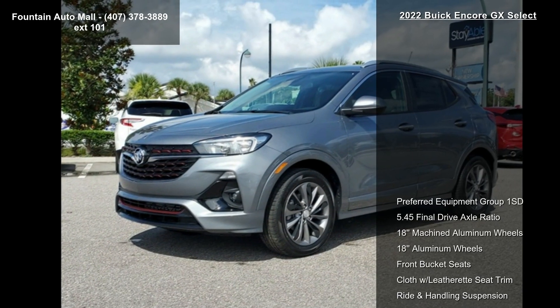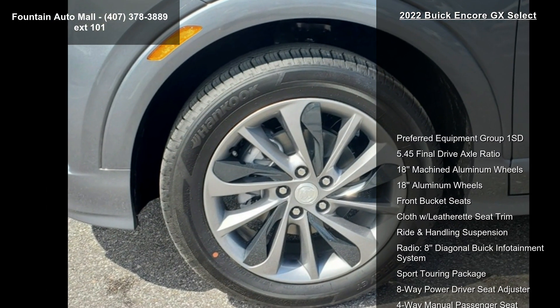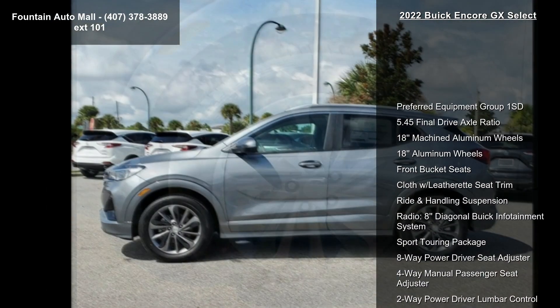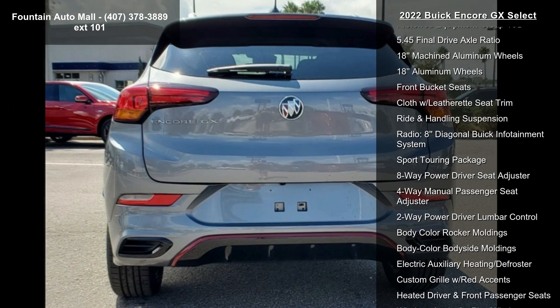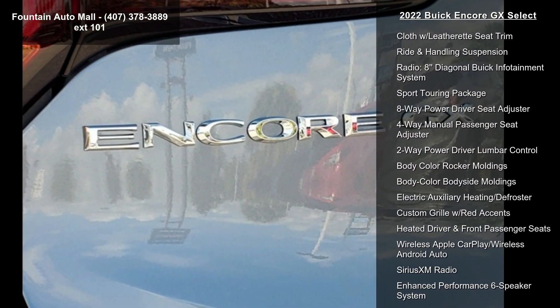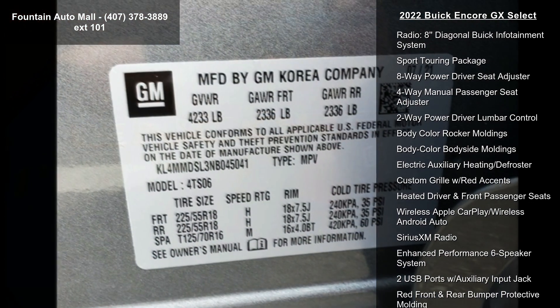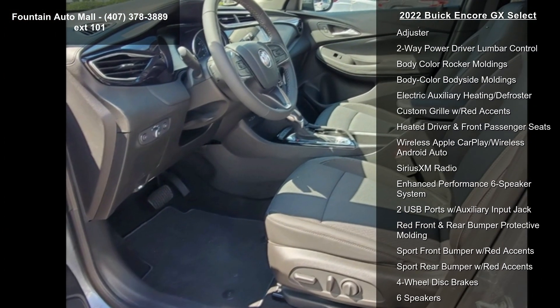Some of the top features included with this vehicle are Preferred Equipment Group 1 SD, 5.45 Final Drive Axle Ratio, 18 Machined Aluminum Wheel, 18 Aluminum Wheel, Front Bucket Seats, Cloth with Leatherette Seat Trim, Ride and Handling Suspension, Radio, 8 Diagonal Buick Infotainment System, and Sport Touring Package.